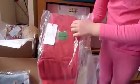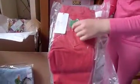Here we have some red jeans with a little frog. That's brilliant, isn't it? They're lovely.